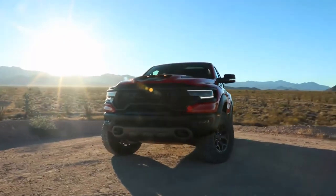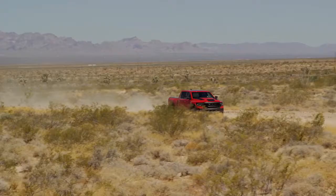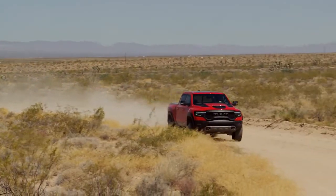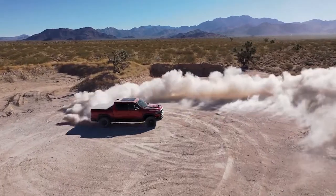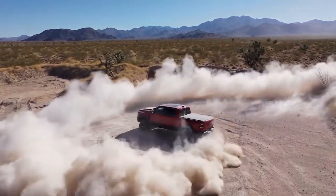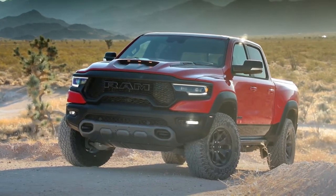Our brand is solely focused on building trucks. Since the Ram truck brand became a standalone brand, we've had the name in our stable for quite some time and we've just been waiting for the right time to use it. Our fans and customers have reminded us that the TRX was the apex predator in the Jurassic era, so it feels right that the truck coming to market should carry that name and establish its supremacy in the marketplace.